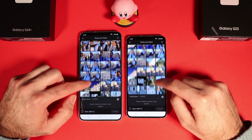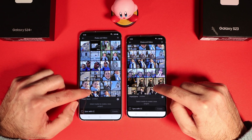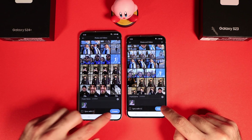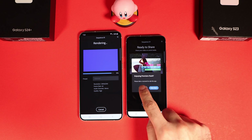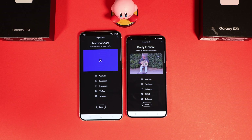I charged both phones to 100% and ran an Adobe Rush export of a 4K video. To my surprise, the Galaxy S23 was 20% faster. I suspect this is because of optimization issues on the Exynos chipset. The temperature on the S24 Plus also rose 2 to 3 degrees more than on the S23.